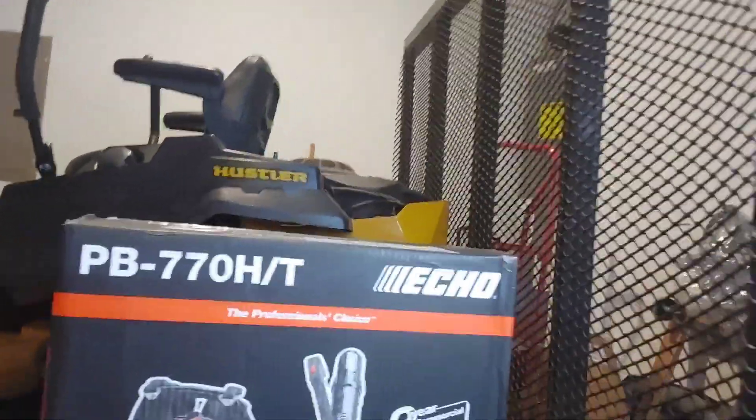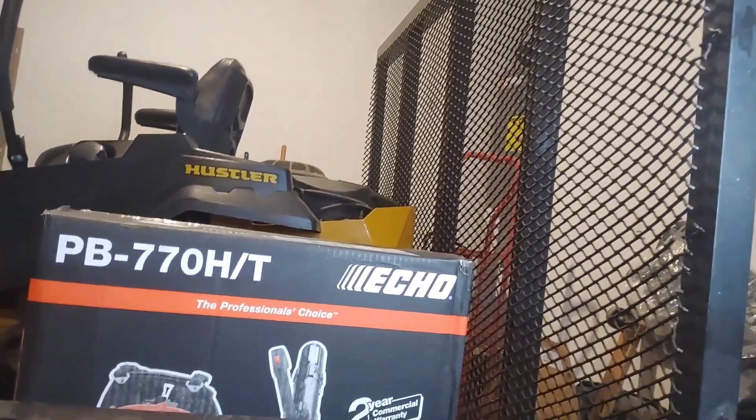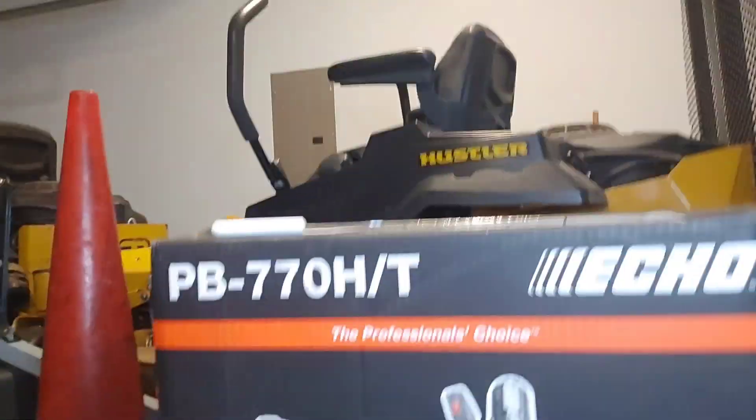With that being said, we're gonna get into this video. This is what I have for Throwback Thursday — it's kind of a little something different, it's a review. This is the Echo 770 Professional's Choice backpack blower, basically for all my people in landscaping and lawn care, but this video is not just about this backpack blower.